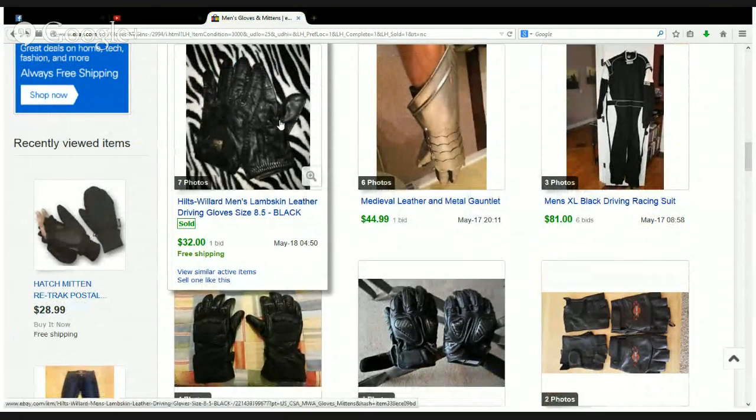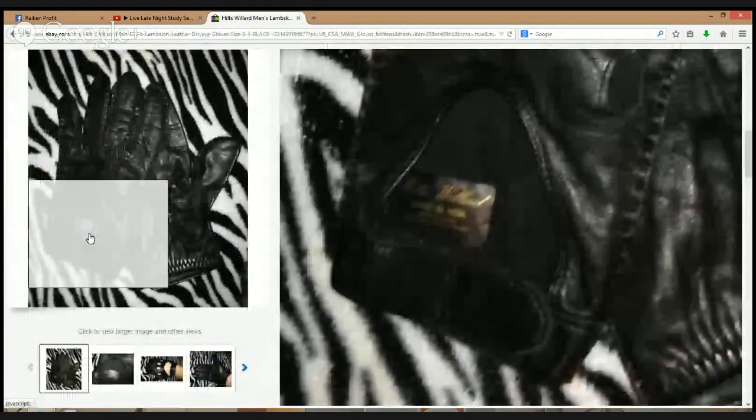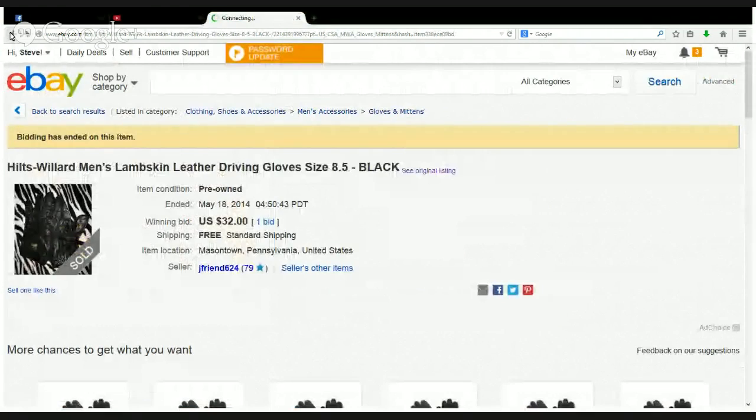Hiltz Willard Men's Lambskin Leather Driving Gloves — $32. Never heard of this brand. Just remember: all because one item sells for a good profit in a brand doesn't mean all items in that brand are going to sell well. It is up to you to take these brands and do further due diligence — just like clothing where a Ralph Lauren polo shirt might sell for $30 but another might only sell for $6. Size, material, color, pattern, season — all these things could cause an item to increase in value.